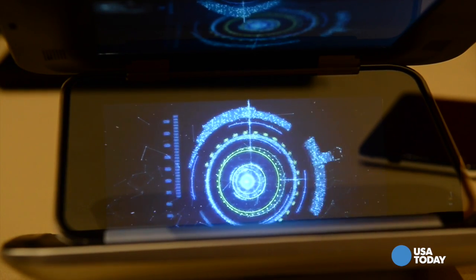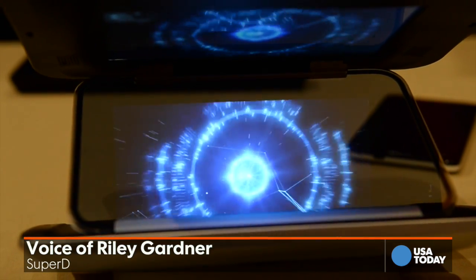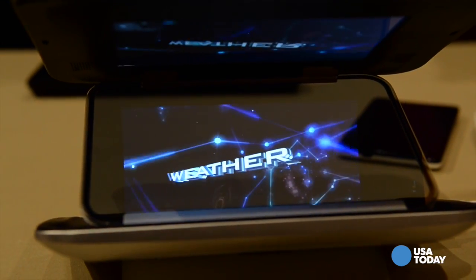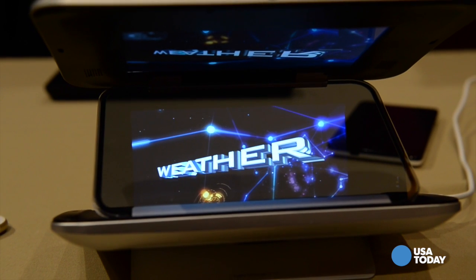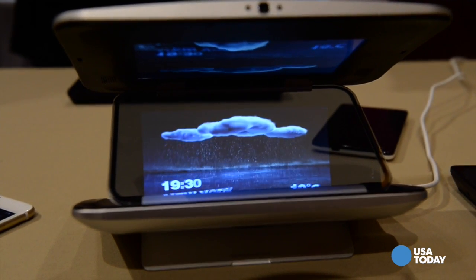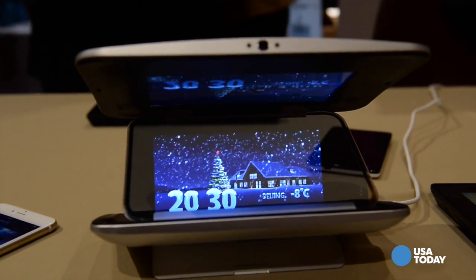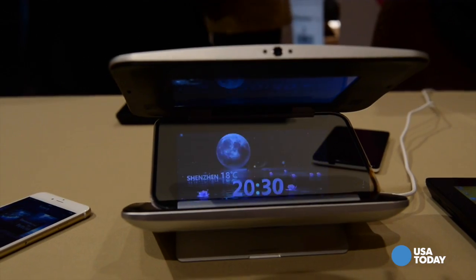Our company is SuperD. We're based in Shenzhen, China with offices in Beijing and Silicon Valley. What we do is everything 3D for consumer electronics with no glasses. That includes smartphones, tablets, gaming devices, and this one which we consider to be a 3D display accessory.